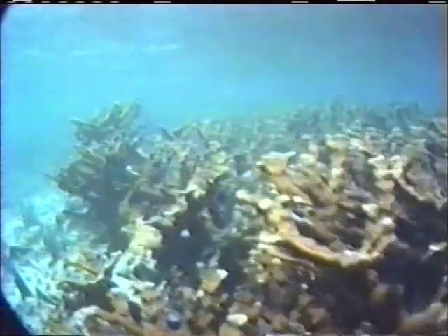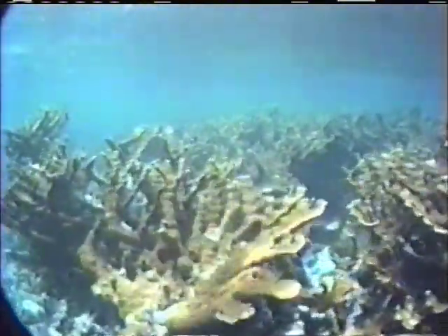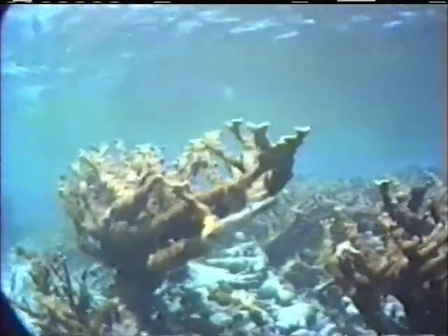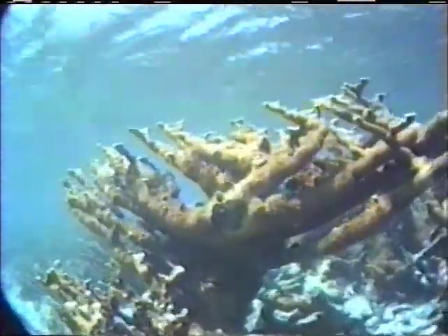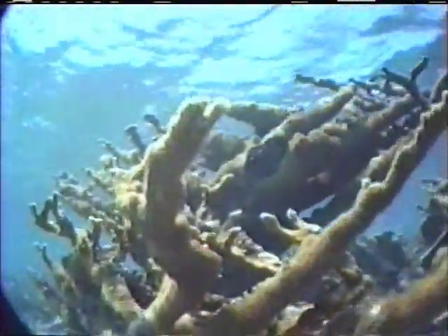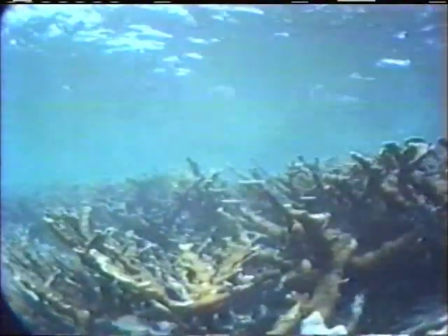Dropping down the back slope of the reef, the palmata subtly changes form. The branches become more delicate and vertical, reaching upward in lush splendor, like giant outstretched hands. On the bottom, broken arms of coral lie scattered — mute reminders of the power of the sea. When storm-driven waves crash over the crest of the reef, their force is too much for the rigid, fragile coral.